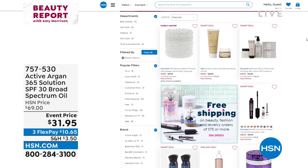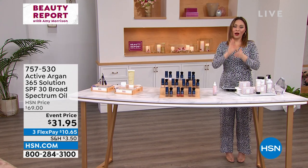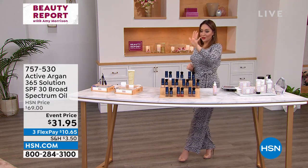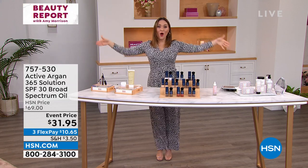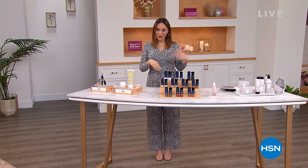If you go into hsn.com or your app, put in beauty report and you can see all five amazing smart deals. By the way, I know everybody's still asking about Amy Morrison — she sent us a message. Go to her Instagram or Facebook page and she has sent you all a personalized message about why she is missing. Beekman smart deal, True Hair smart deal, Carez smart deal, Benefit smart deal — they're all there if you put in beauty report at the search bar. But we still have even more, including our last look at our today's special, so don't go anywhere.